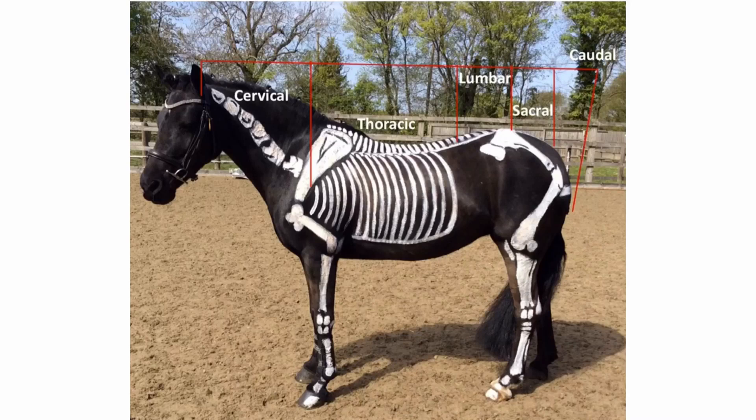The spine, otherwise known as the vertebral column, consists of the bones of the neck, withers, back and tail. This structure contains the nerves which are attached to the brain and spinal cord. In the diagram you can see that the horse has 7 cervical vertebrae, 18 thoracic vertebrae which each support a pair of ribs, 6 lumbar vertebrae, a sacrum with 5 fused or welded together bones, and approximately 18 coccygeal vertebrae. All of the bones involved have a very important function.